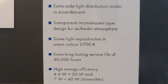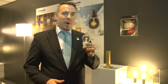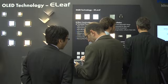Also, it's using only 6.4 watts for the equivalency of a 40-watt type incandescent, so that is about more than 80% in energy saving.